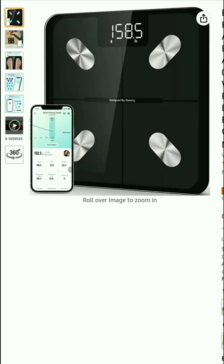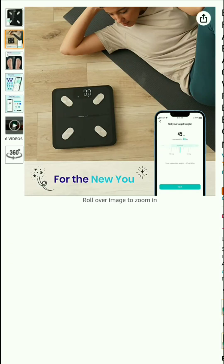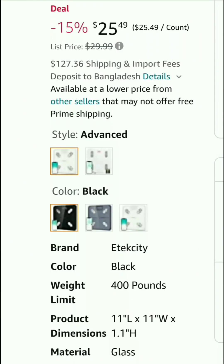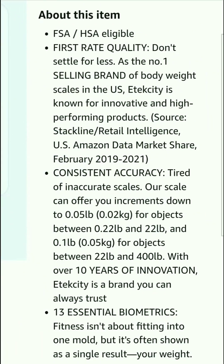And you can see here some images about the smart scale. This smart scale is priced at $25, style: Advance, color: black, brand: Etec City, weight limit: 400 pounds, product dimensions: 11 x 11 x 1.1 inches, and material: glass. Here you can see all information about the smart scale.